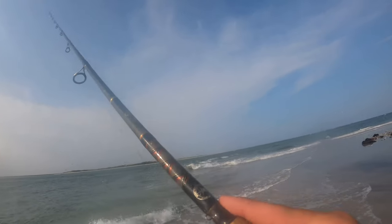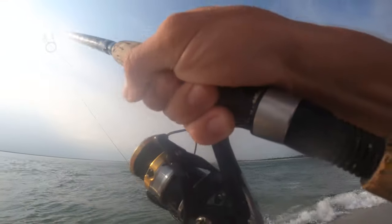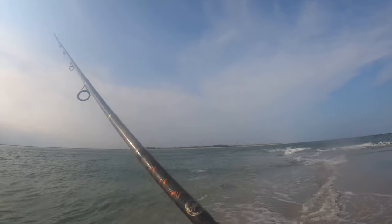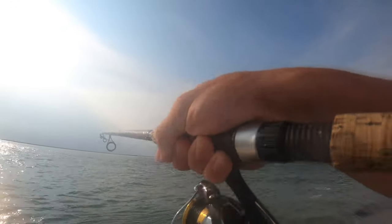Just landed the fourth short — not sure if you saw that on the GoPro. The bite right now is just on fire. Got a lot of short fluke in the wash, nothing close to keeper size yet, but the amount of shorts is crazy — literally every cast I'm getting bit.